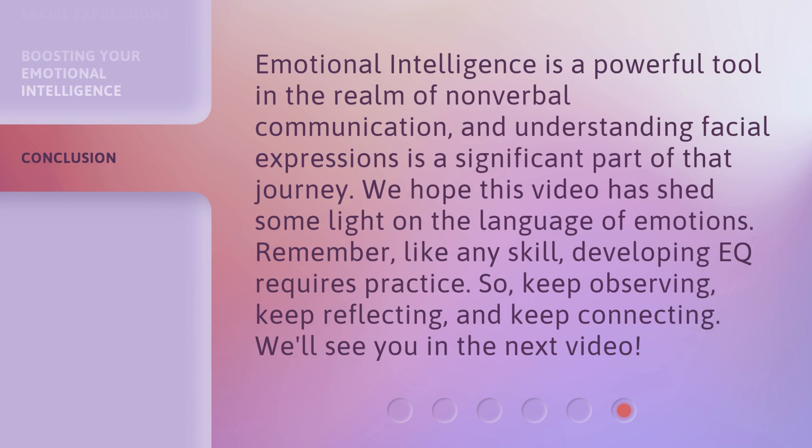Emotional intelligence is a powerful tool in the realm of nonverbal communication, and understanding facial expressions is a significant part of that journey. We hope this video has shed some light on the language of emotions. Remember, like any skill, developing EQ requires practice. So keep observing, keep reflecting, and keep connecting. We'll see you in the next video.